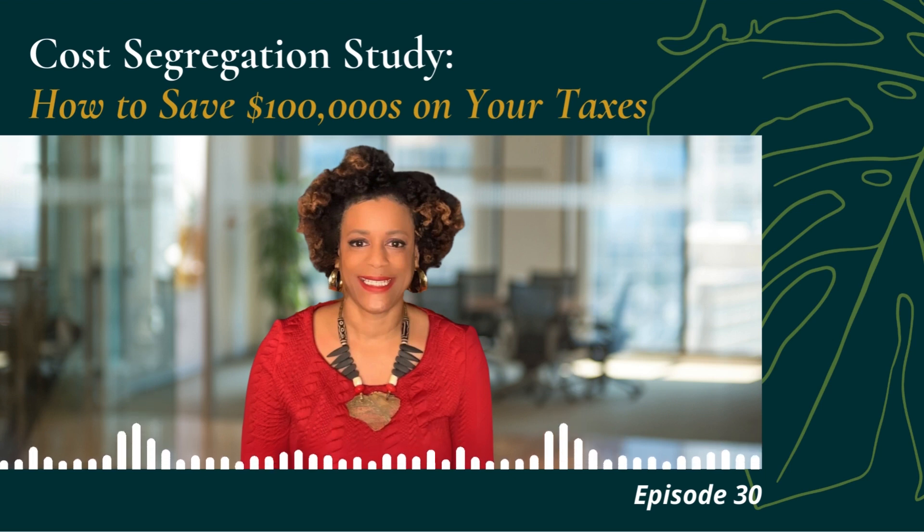That additional depreciation in the first year due to the cost segregation study is $39,739. Given the taxpayer had an AGI of $350,000, the couple falls into a 24% marginal tax bracket. So the tax savings with the cost segregation study could save you an additional $9,537.36 — that's real money in your pocket. That's the money you would get as a refund if you've already paid in as a W-2 earner, as ordinary income because you are doing short-term rental.